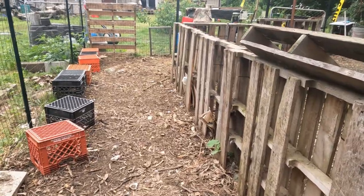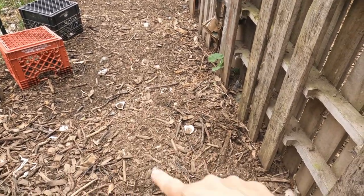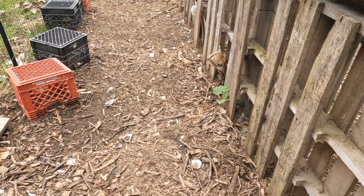The chicken composting area is popping and I'm able to get finished compost pretty much out of here to top dress if I pot up a plant.